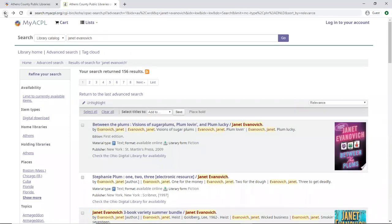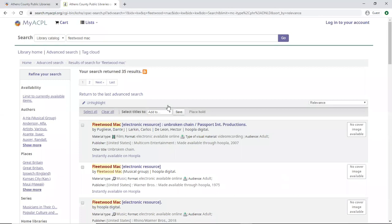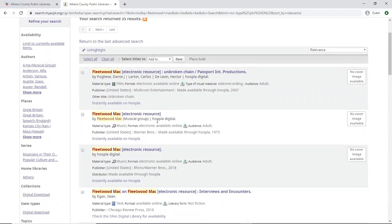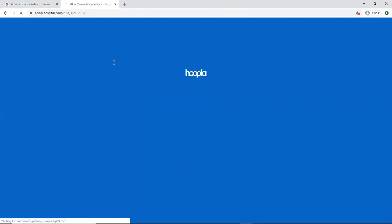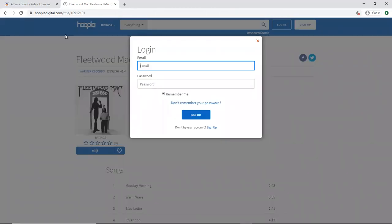Now just a bonus fun search — we can actually also search for music. So here we're going to do Fleetwood Mac, digital download, and go ahead and hit search. The first result is actually a film, which is interesting because Hoopla also has movies, which are great to check out. And then what we're looking for — let's go ahead and go to Hoopla — and we are brought to a Fleetwood Mac album. We can go ahead and hit borrow, log into our account, and grab it.